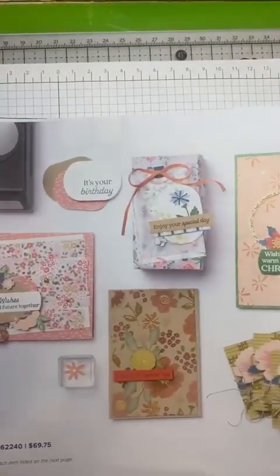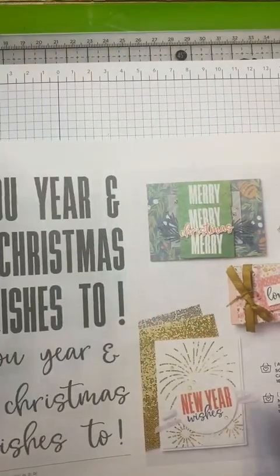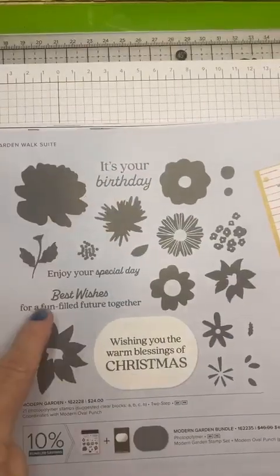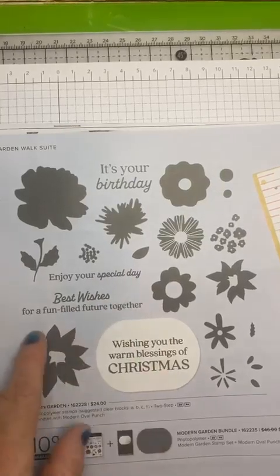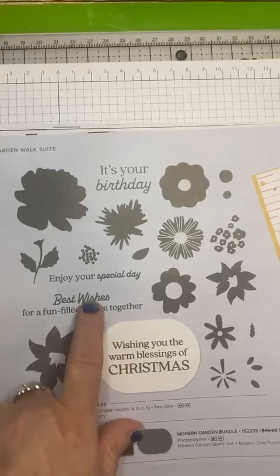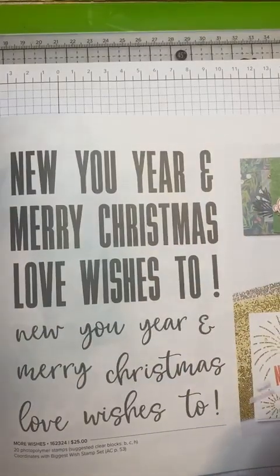Garden Walk — I guess this one's more festive, which you can use for Christmas and birthday. I do like when they combo those up. Here's a big picture of them — so it has birthday, Christmas, Enjoy Your Special Day — which you could use as a wedding card — Best Wishes, as a fun-filled adventure together. Wedding there. And then a big Happy New Year and Merry Christmas stamp set.